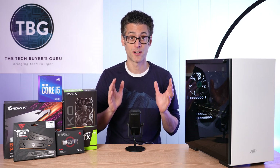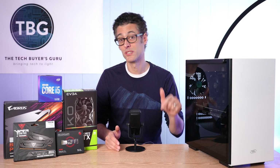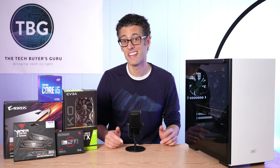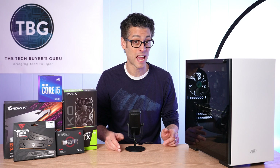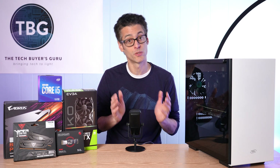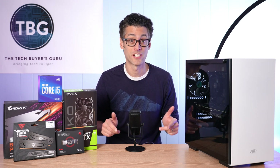Right at the outset, I should mention that there are ongoing availability issues for a number of component categories, specifically GPUs, and to a lesser extent, motherboards. I will be providing a few different options in this video, but you may actually find that your best bet is to buy a pre-built in this price range. I will have a couple of pre-built PC options in the video description below. Because component availability is pretty limited right now, you might find these to be a better value and a lot easier to get your hands on.